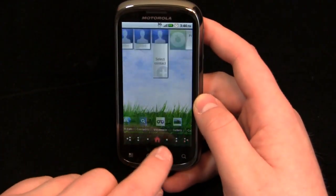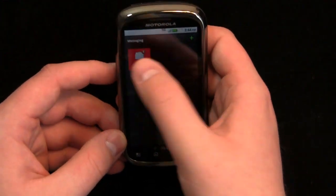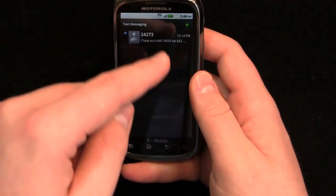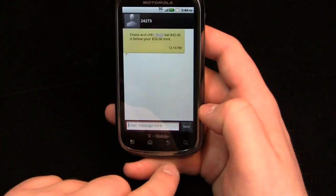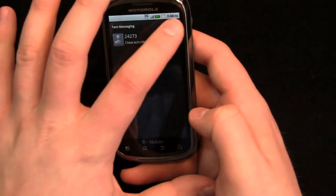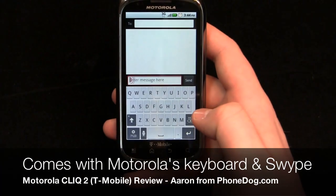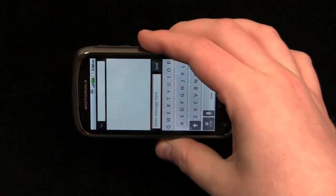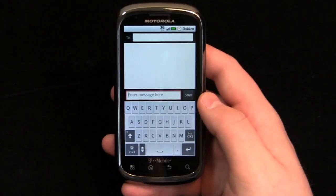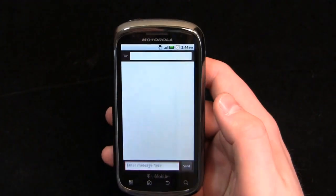Let's jump right into messaging so you can see the physical QWERTY and the on-screen options as well. You get two on-screen QWERTY keyboards — you get Motorola's multi-touch keyboard, which you can use in portrait and in landscape, and you get Swype pre-installed out of the box as well.